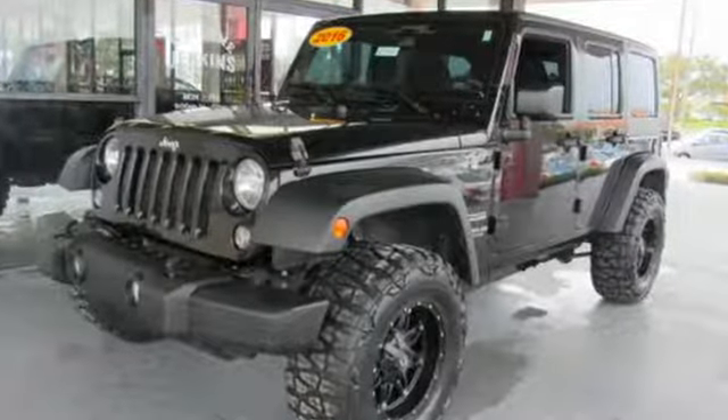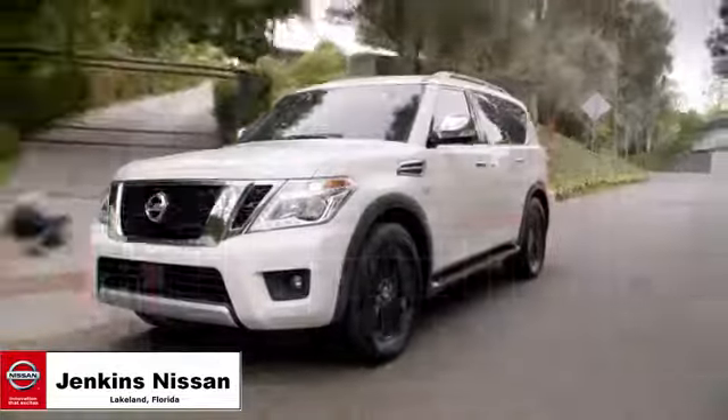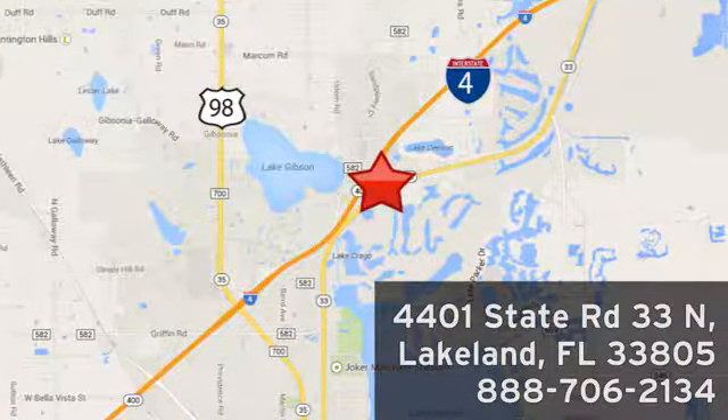Experience the Jeep life. Hurry in today and see it for yourself. Jenkins Nissan, where the deals are real. Or visit us in person at 4401 State Road 33 North in Lakeland, Florida.